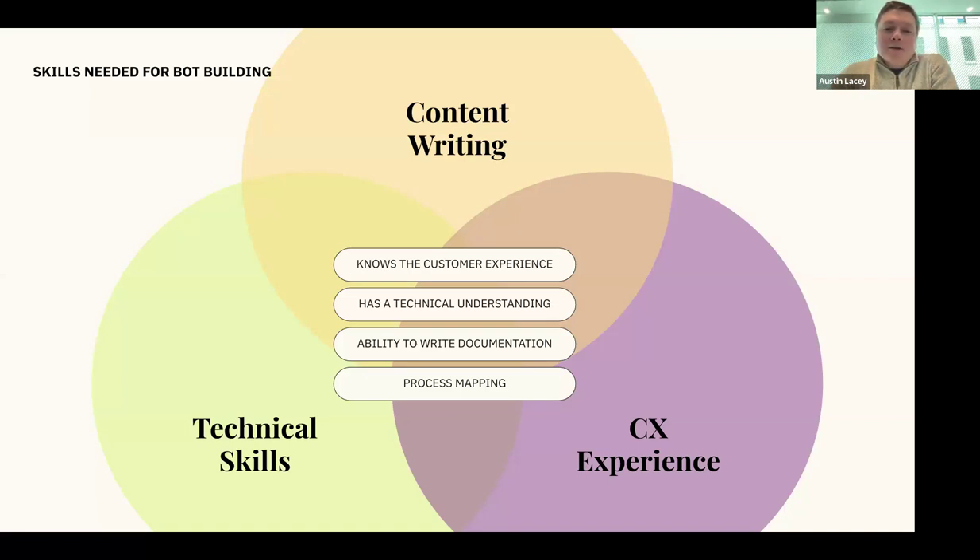The first area is content writing. It's obvious you need someone who can write to build a bot — you're sending messages that conform to your style guide and marketing. But importantly, it's a different style of writing. You're not writing paragraphs of text like for a knowledge base article. You have very limited real estate to work in, so conversational context is really important. You're crafting a conversation, not just providing information — going back and forth with the customer.